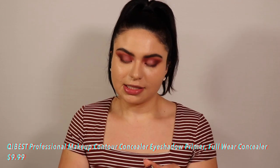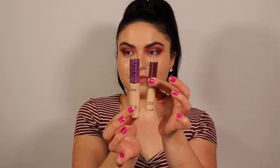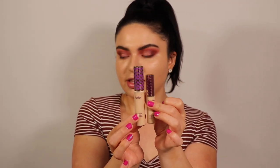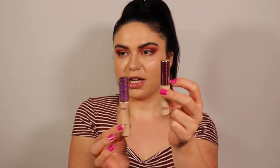Moving on to concealer — you guys are going to be shook. So I have this 'Q or Key Best Concealer' and it is literally a Tarte Shape Tape dupe — same component shape and everything. I have shade number four Medium Beige and shade number three. I'm going in with shade four because it seems lighter. The wand is clearly not Tarte Shape Tape, and it's actually a little bit thinner. Not as full coverage and not as creaseless as Tarte Shape Tape.